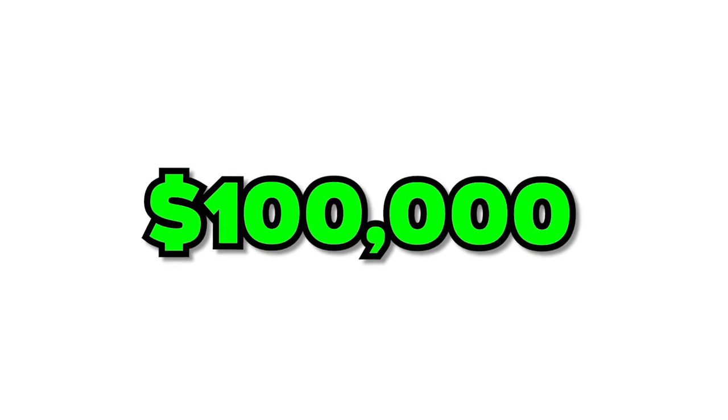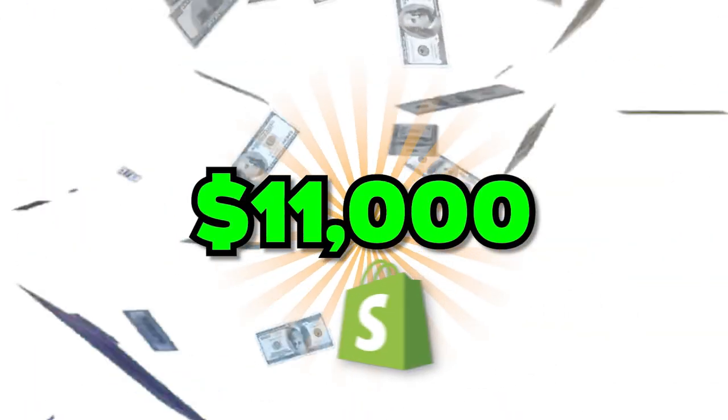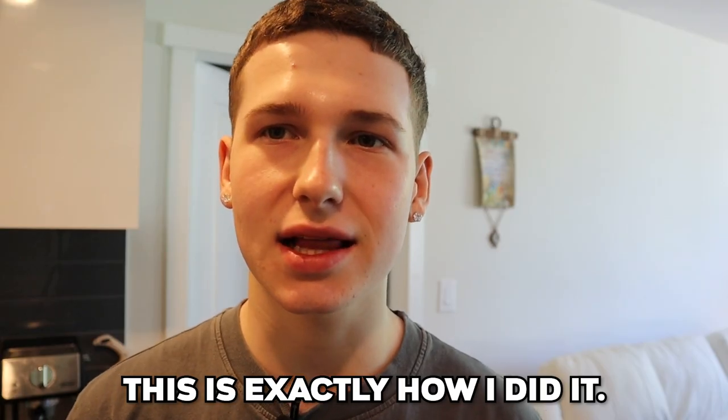After failing multiple Shopify dropshipping products and not achieving that $100,000 goal, I made $11,000 Shopify dropshipping. This is exactly how I did it.